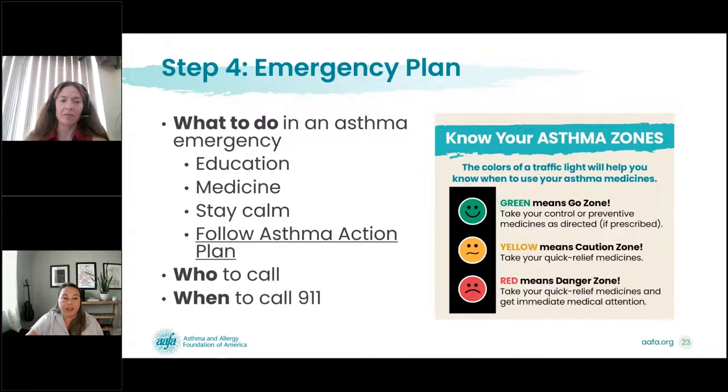Step four is your emergency plan — what do we do in an emergency, where do we go, who do we call, and when do we call 9-1-1? Every child is different, and every child's asthma is different. Meet with your child's school and share what you know about your child's asthma with the school nurse, teacher, or administrator. They may know about asthma in general, but they are also learning about your specific child — their symptoms, how they respond, when they might need medication, and when they might hide that they have symptoms. This is where your knowledge of your child comes into play.